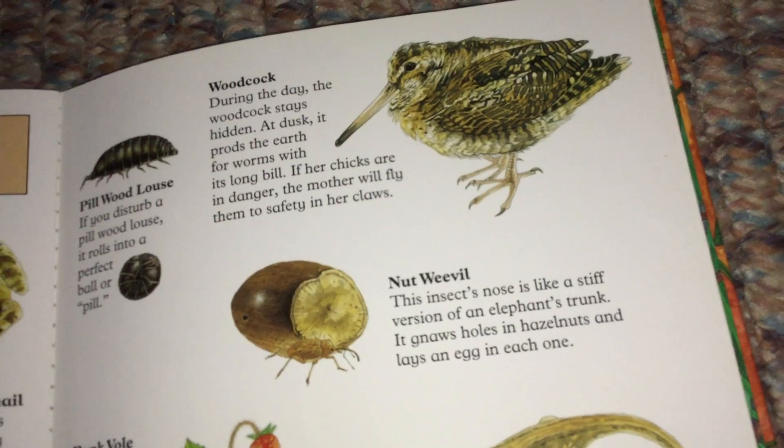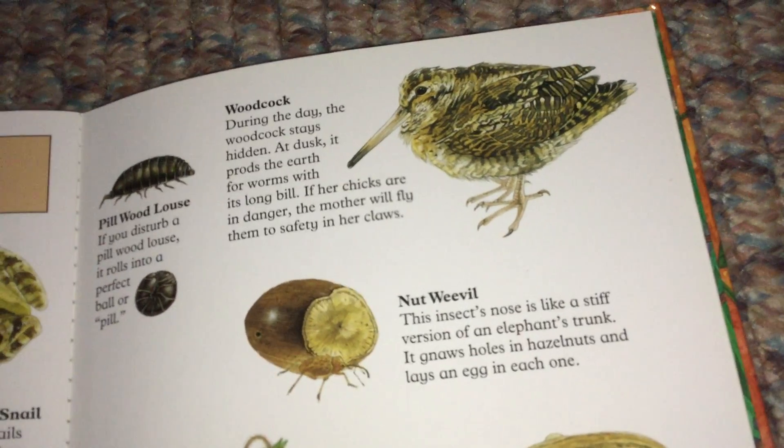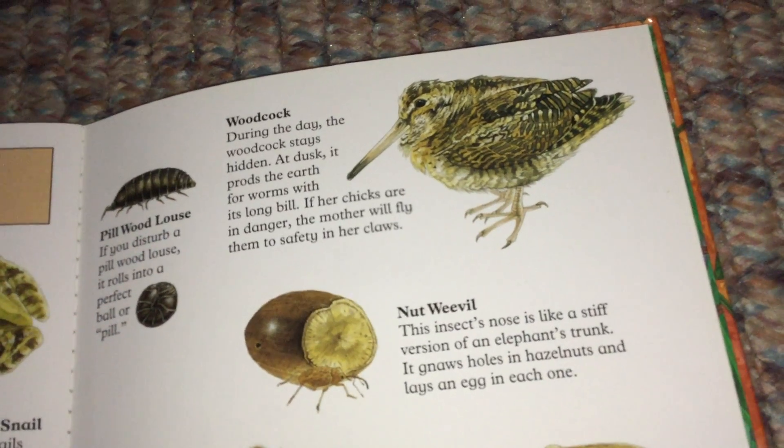Nut Weevil. This insect's nose is like a stiff version of an elephant's trunk. It gnaws holes in hazelnuts and lays an egg in each one.